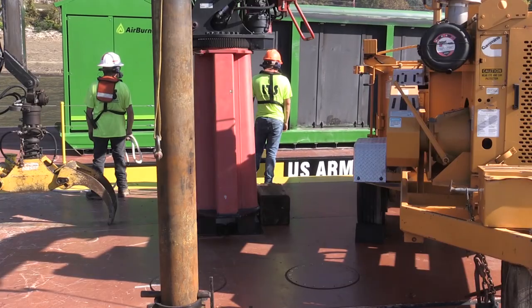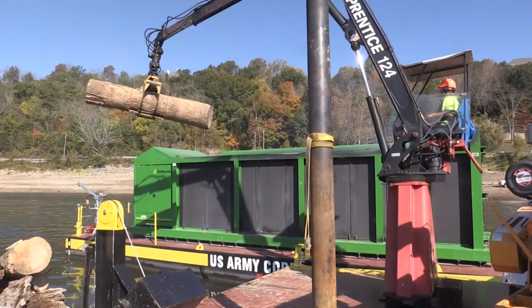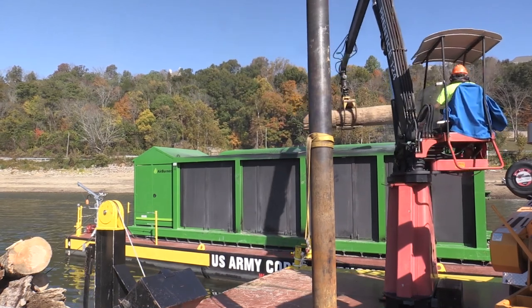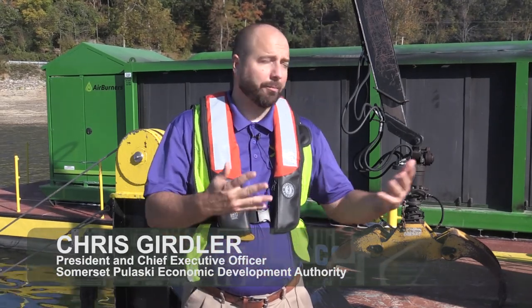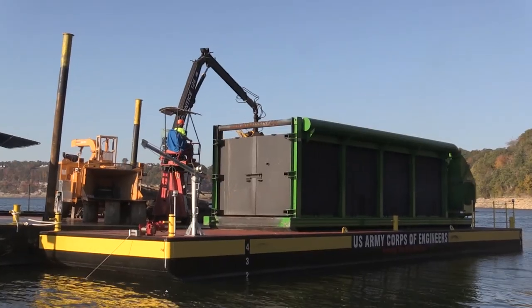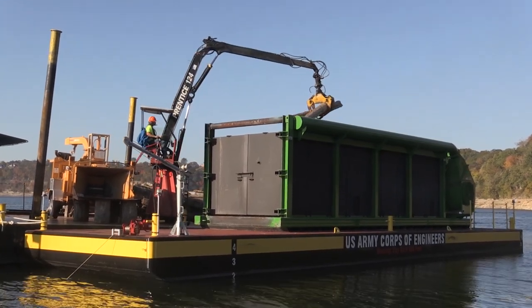Community partners are definitely excited to have the burner operating because it means clean water and enhances the ability of citizens and visitors to utilize the resources Lake Cumberland provides the region. With the fluctuations that our lake sees, the Corps of Engineers, with the Pride of Lake Cumberland, with the new barge and burner, are making an extraordinary commitment to doing all that they can to clean up this lake, this environment, and everything else that goes along with it.